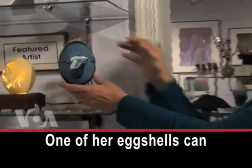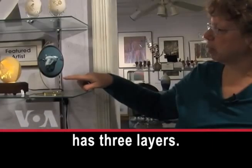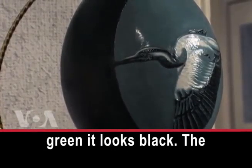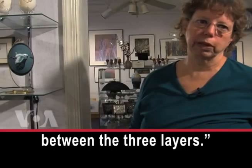One of her eggshells can sell for up to $400. This is an emu eggshell. It has three layers: the outside is such a dark green it looks black, the layer underneath that is teal or blue, and the layer underneath that is a paper-thin white. And I carved between the three layers.